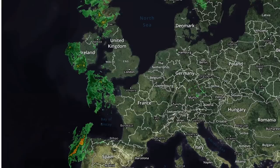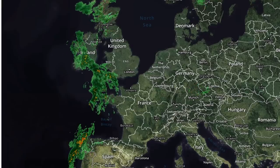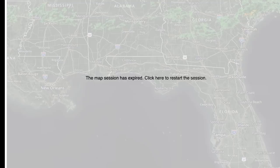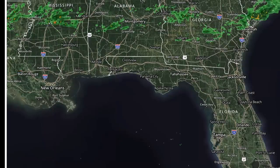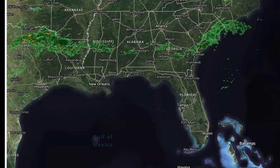We keep getting these teases of little cold blasts but nothing too crazy right now. Let's take a look at the radar in the US. We have showers in the south — this has been a continuing pattern — with showers and thunderstorms rumbling through the south over and over again.